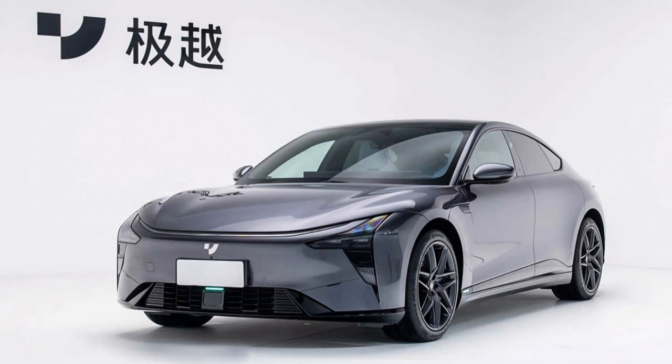With a length of 4,953 mm, a width of 1,989 mm, and a height of 1,475 mm, it offers ample room for passengers and cargo. The generous 3,013 mm wheelbase ensures plenty of legroom for both front and rear occupants.